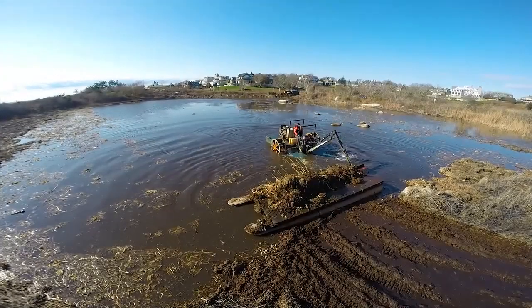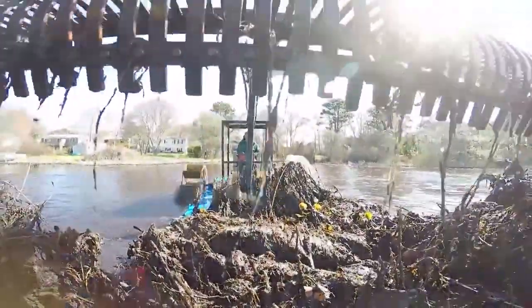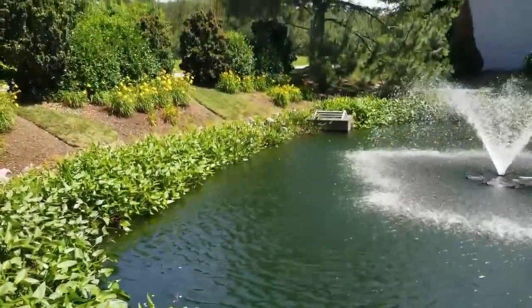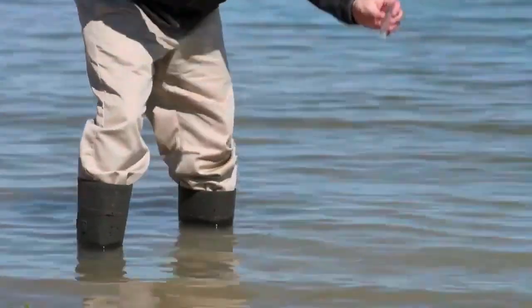If the negative nutrient loading cycle continues, the water body can accumulate bottom muck and sediment, therefore losing significant depths and volume over time. Thankfully, proactive management tools like biological augmentation, buffer management, and regular water quality testing can help prevent the growth of HABs.